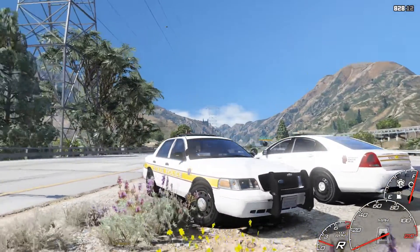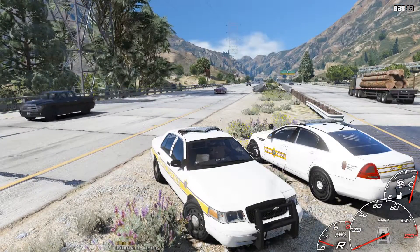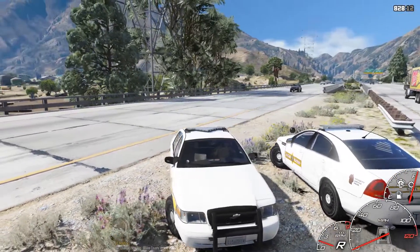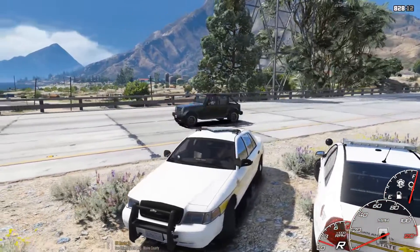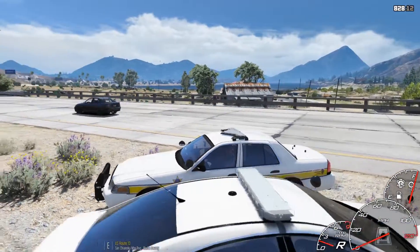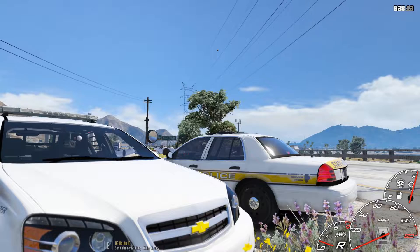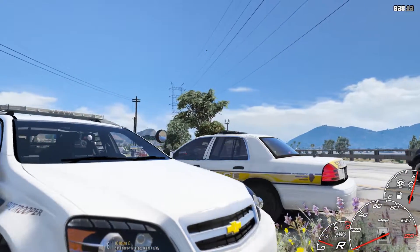If you guys are wondering about the Caprice and you've never actually seen it before, I used it a while back in one of my videos. It's a private model that was sent to me by JJ Dawkins. I don't think he's actually working on it anymore. It was sent to me a while ago. I'm not going to be able to give it out to any of you guys, so please do not ask for it.